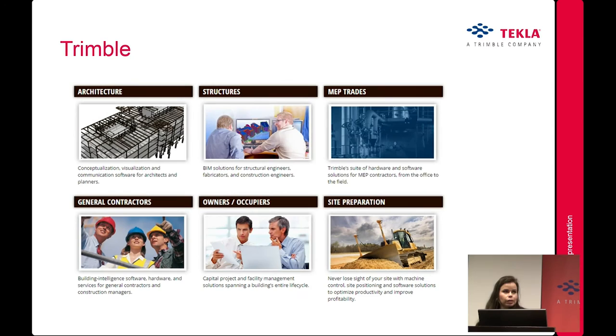Just a little bit about Trimble. Trimble is the owner of Tekla, and for their building and construction site they offer tools for architecture, structures, MEP trades, general contractors, owners, and site prep. The idea for Trimble is to connect the field with office, and also the software and hardware. One of the tools is a product called Vico Office that uses Flowline scheduling.